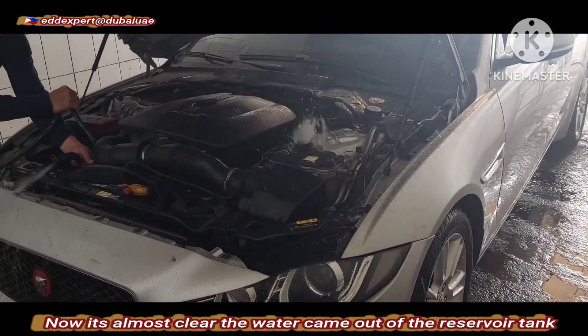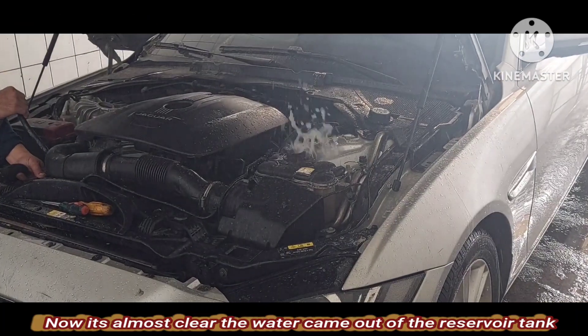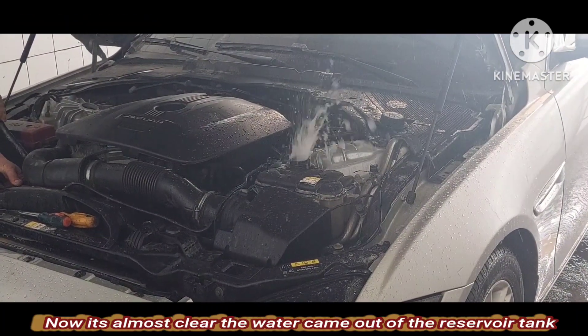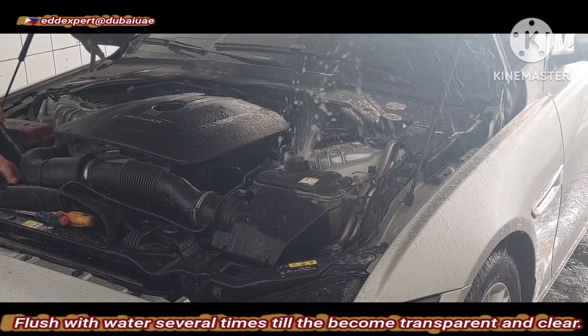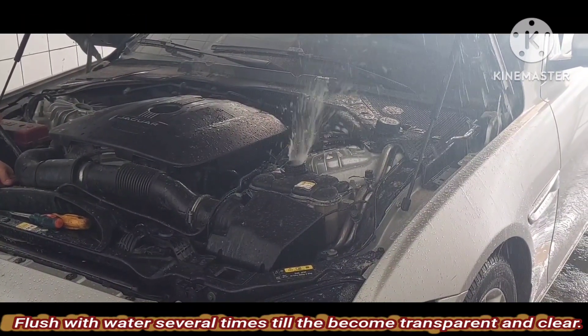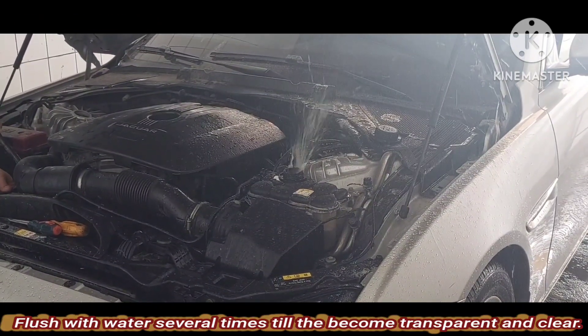Just continue flushing the system until the water comes out clear from the reservoir tank. Now it's almost clear — the water coming out of the reservoir tank. Flush with water several times until it becomes transparent and cleared.